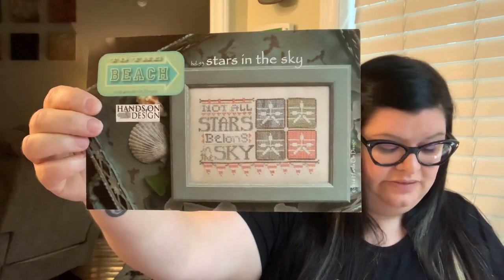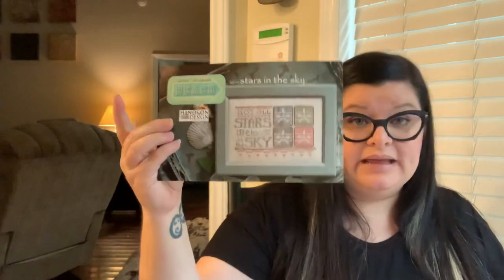Before I go further, I want to announce giveaway winners from last time and then do this week's giveaways. I used a random generator with the keywords you were to use for each pattern. First: To the Beach from Hands-On Designs, Stars in the Sky — there were 21 entries — and Amy Moak, congratulations! I'm probably killing your last name and I'm so sorry, Amy.